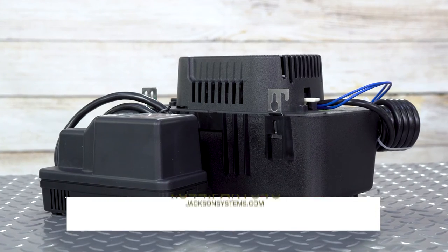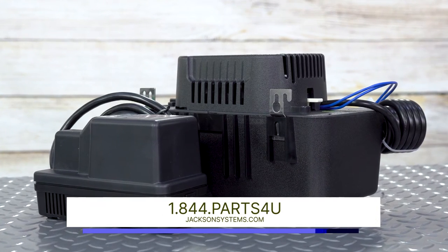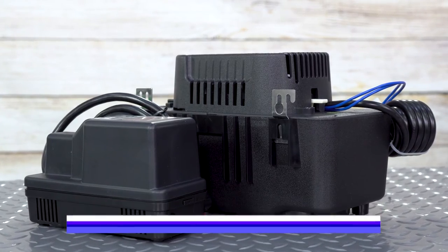To learn more about Becket condensate pumps or to order, visit jacksonsystems.com. And as always, thanks for watching.